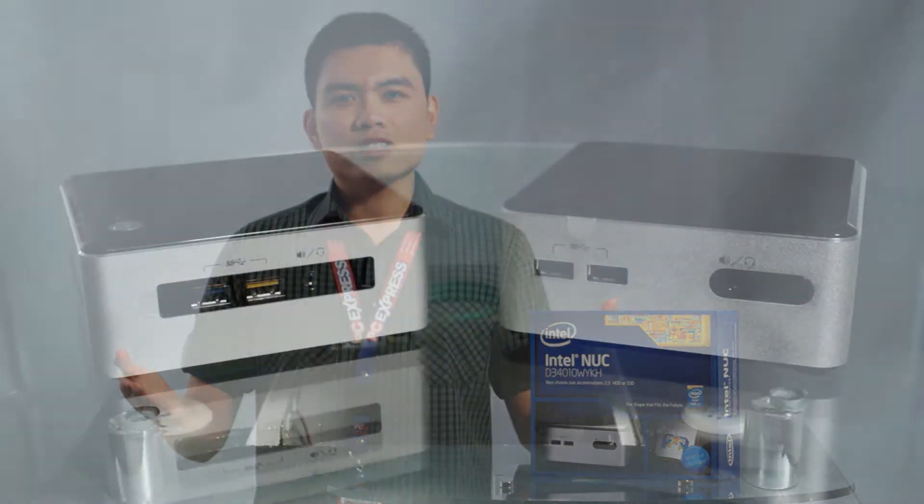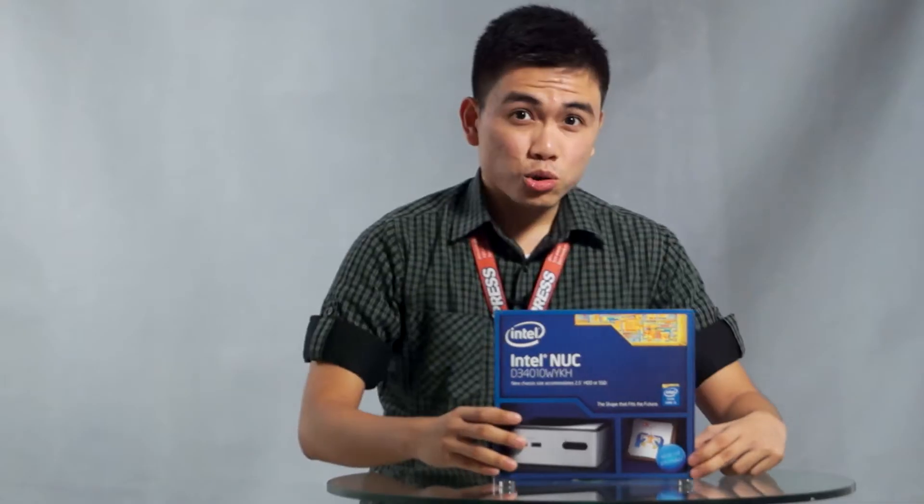But this unit is not limited to an Intel Core i3 processor. Other Intel NUC models come with an Intel Core i5 and Core i7 processors as well.